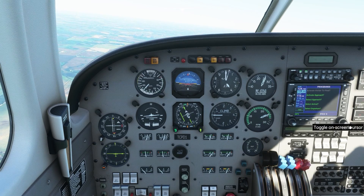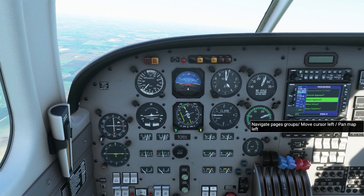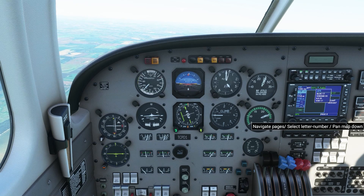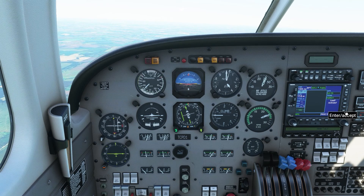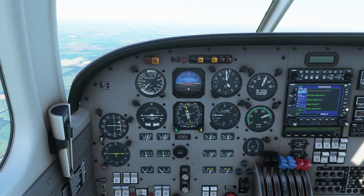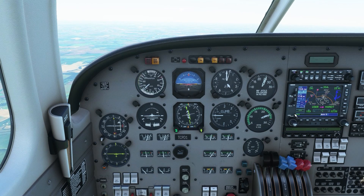All we did there was turn left to heading 350 to get us going in the direction of the airport — if we'd gone 010 we would have gone east of the airport. The controller also asked what approach we wanted at St. Joseph. We could have requested a visual approach, an ILS, or a GPS, or whatever approach was available. I requested ILS runway 35.